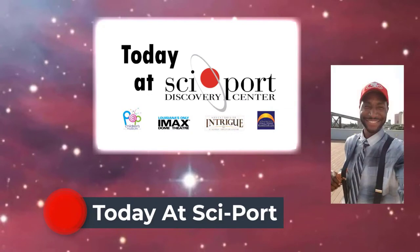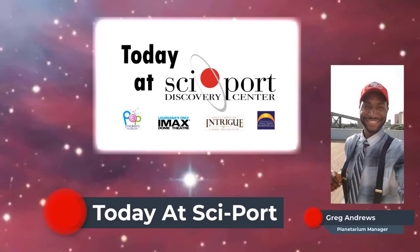Welcome to Today at SitePort. I am your gracious host, Greg Andrews, the Planetarium Manager.